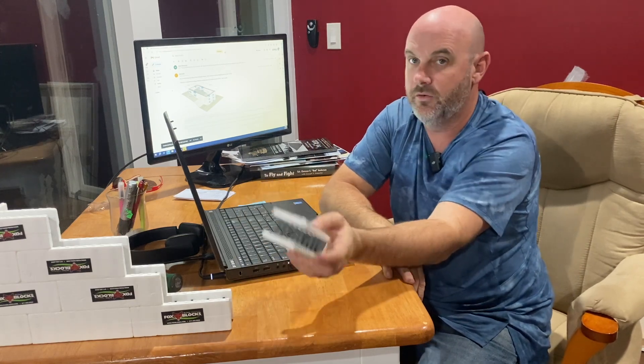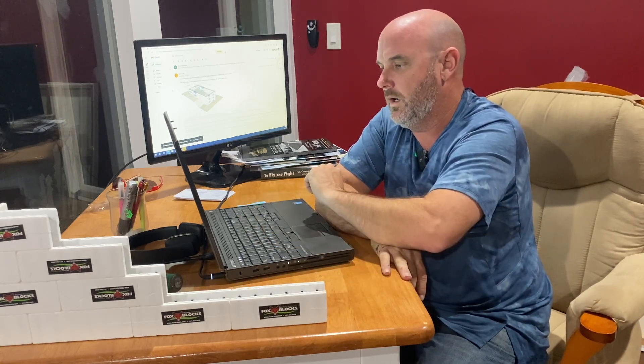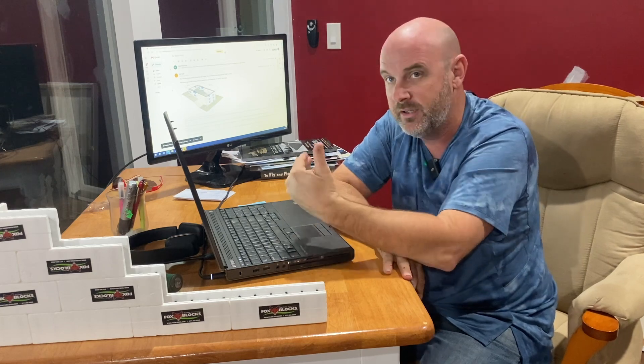Everything's pretty stable and, more importantly, the supply chain is good. You can usually have ICF delivered to your job within a couple of weeks — during COVID that was over eight weeks, and lumber yards were out of stuff all the time. Even though things are a bit uncertain with interest rates and the economy teetering, it feels so good to just be able to get materials. We don't worry about pool supplies right now — right now everything's incredibly stable.